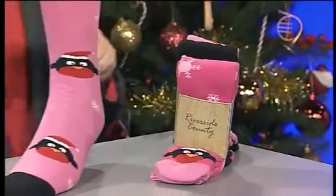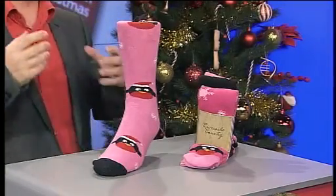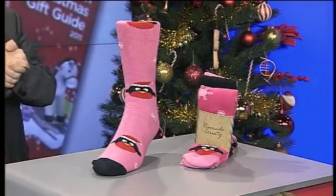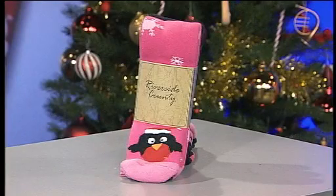One of the brilliant things about wearing thermal socks that are pink is your husband's not going to nick these, is he? Because they're pink and that's the great thing. So if you're looking for a bit of foot protection this winter and a nice bit of warmth, a pack of three thermal socks from Riverside County is a brilliant gift this Christmas. Remember, we've got Christmas wrapped up for less.